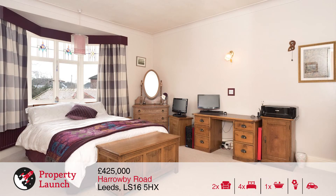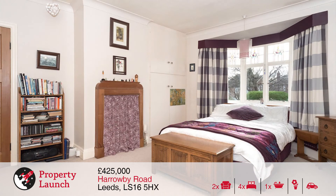To the rear is a second large double bedroom with bay window overlooking the rear garden and a feature fireplace with inset storage unit.